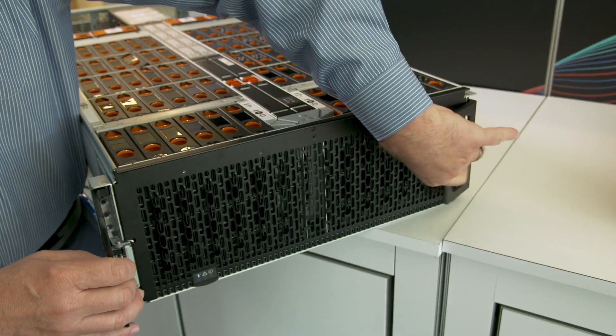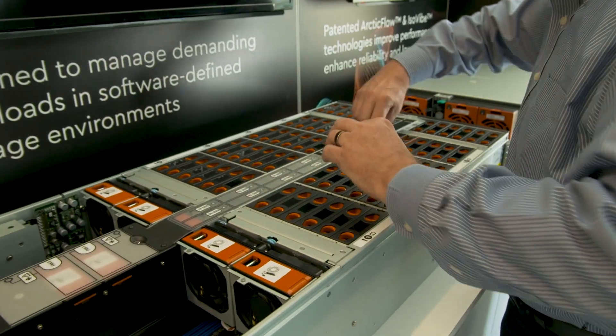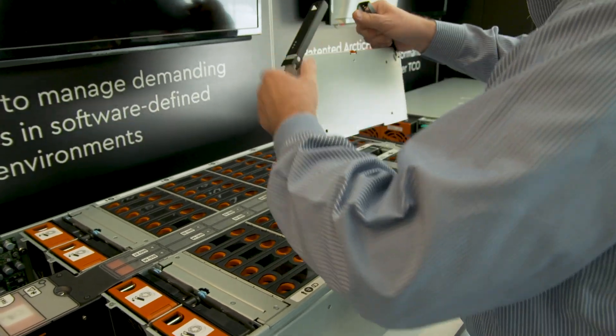Let me tell you about the Ultrastar Serv 60 Plus 8. It is a software-defined storage server, 100% designed by Western Digital. It has a tremendous amount of innovation in a market that is very difficult to innovate in.